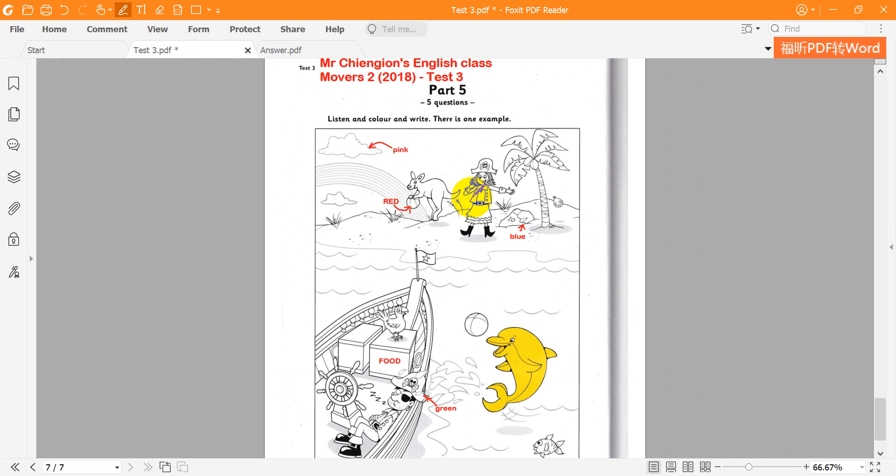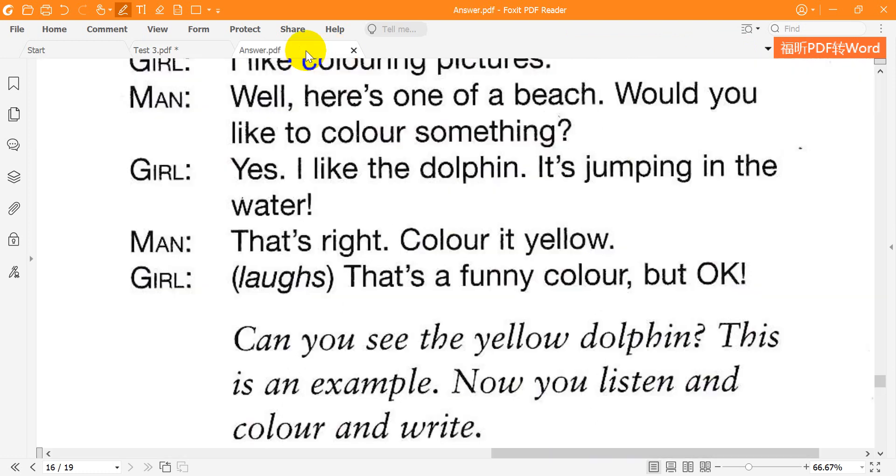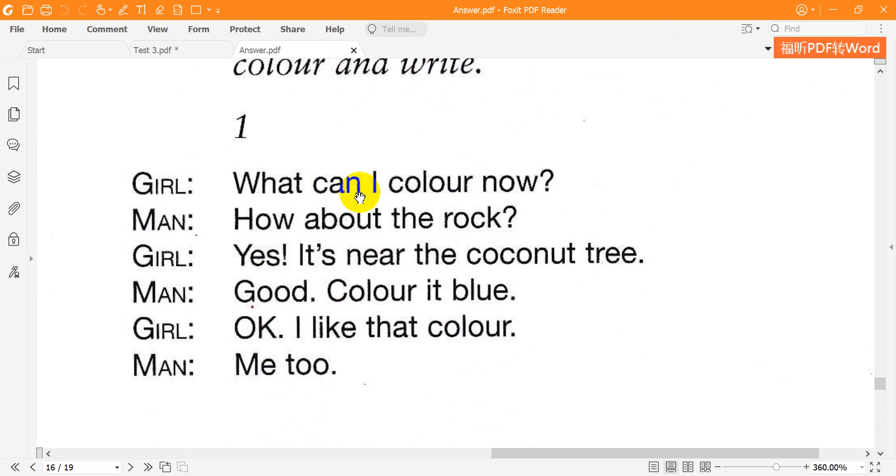Now listen to part five again. One. What can I colour now? How about the rock? Yes. It's near the coconut tree. Good. Colour it blue. OK. I like that colour. Me too.